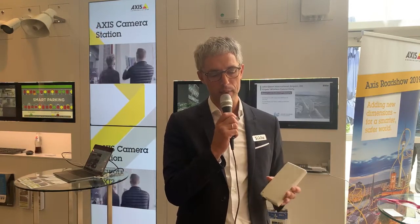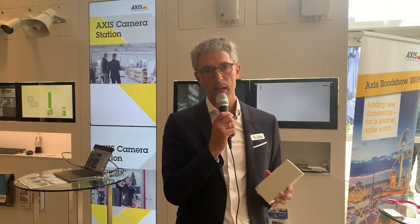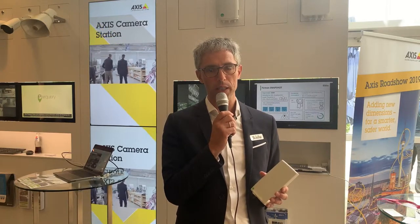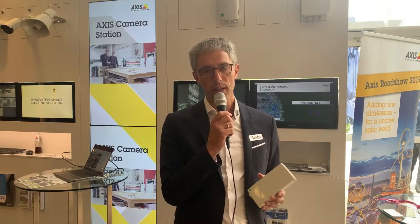Wichtig für unsere Kunden in dem Zusammenhang ist: Mit Access haben wir die Lösung, dass wir direkt PoE zur Kamera bringen können. Das heißt, wir können die Access-Kamera nicht nur mit Ethernet und Gigabit-Versorgung, sondern auch mit PoE entsprechend direkt anbinden, sodass Sie am Mast eine einfache Installation haben und eine schnelle, zuverlässige und hochsichere Verbindung zur Access-Kamera aufbauen können.